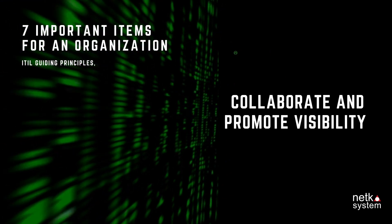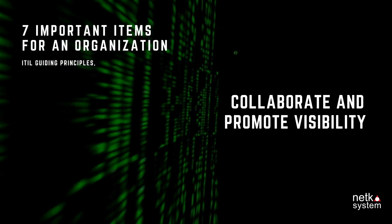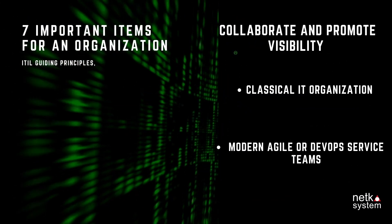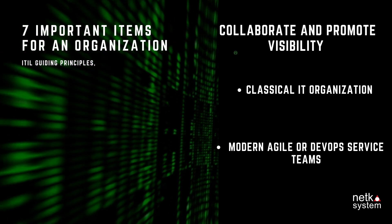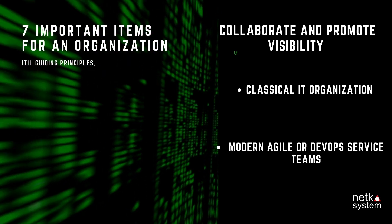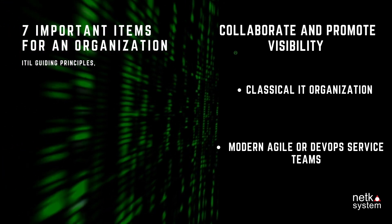Principle 4: Collaborate and Promote Visibility. Organizations need to work together without separating departments into silos, and must be transparent and verifiable. The disadvantage of working in silos is less communication between teams or departments, requiring formal management processes, managers, and KPIs, while internal assessments or evaluations are complex.